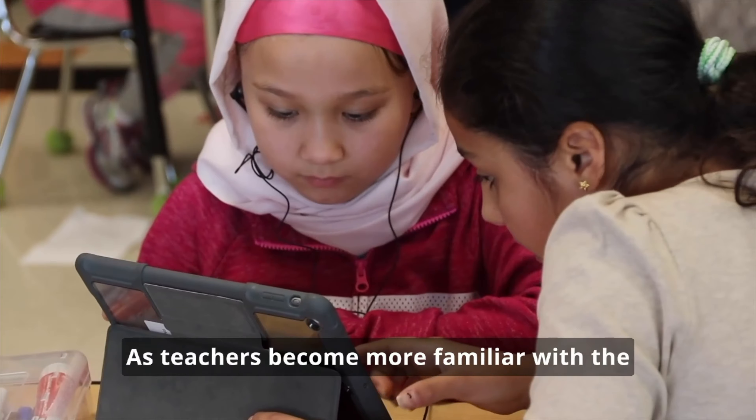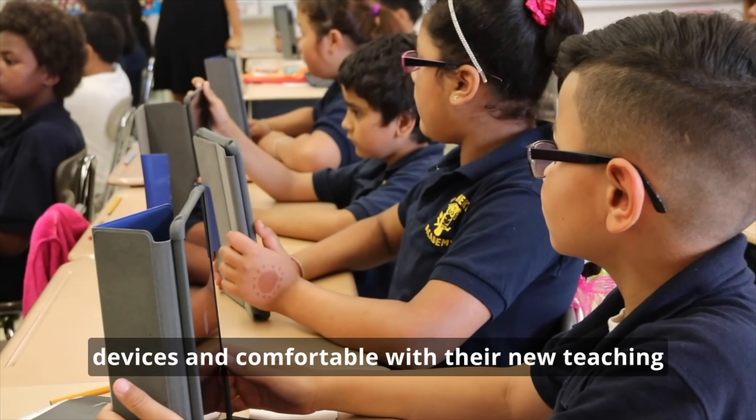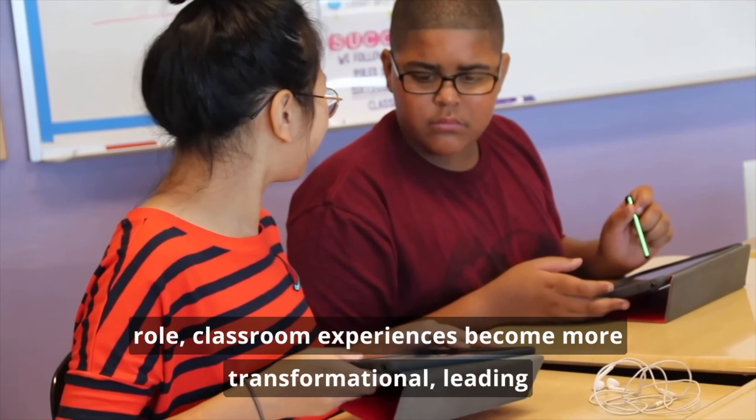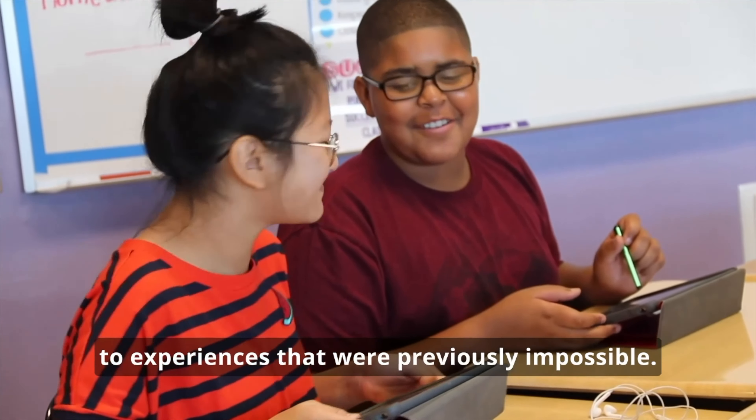As teachers become more familiar with the devices and comfortable with their new teaching role, classroom experiences become more transformational, leading to experiences that were previously impossible.